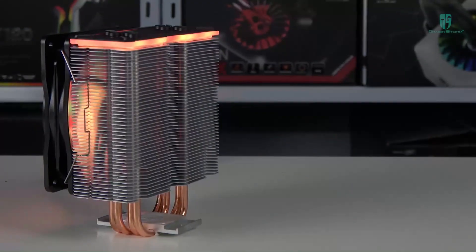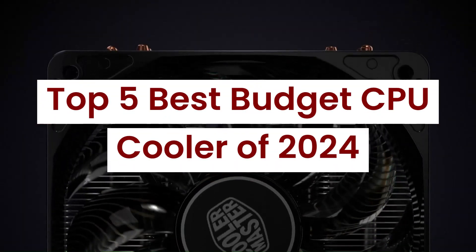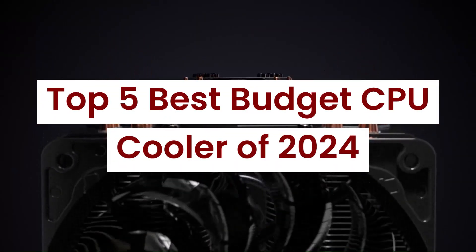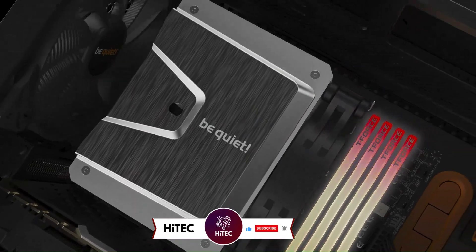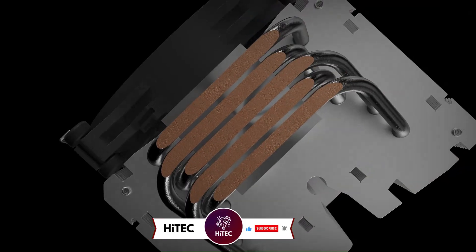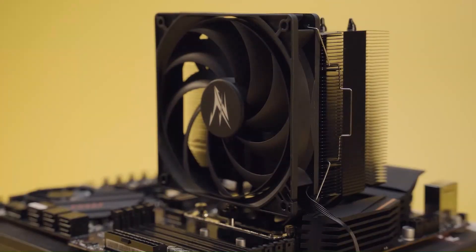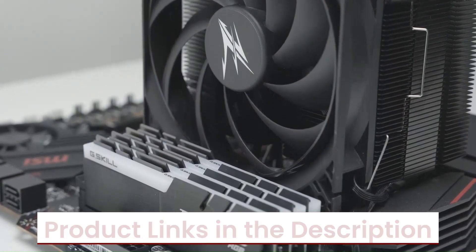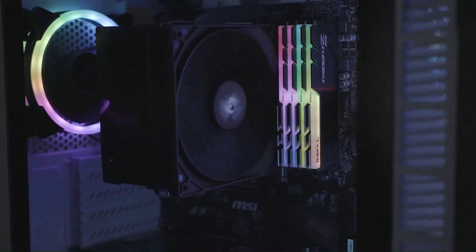Welcome back to Hitech, the ultimate destination for your daily tech fix. We've got an exciting lineup of the top 5 best budget CPU coolers of 2024. If you're new here, don't forget to hit that subscribe button and ring the notification bell. Check out the product links in the description below for easy access to purchase your favorite tech products.